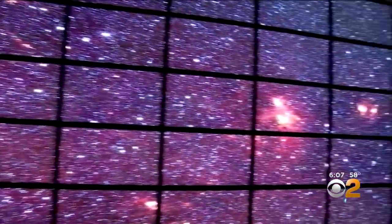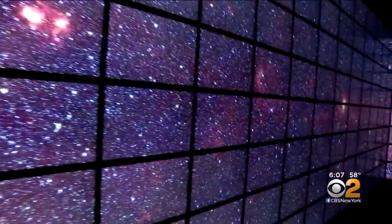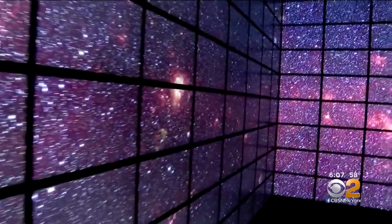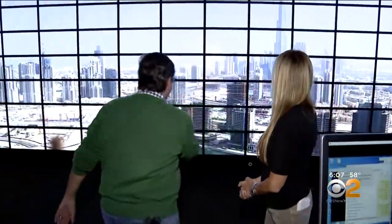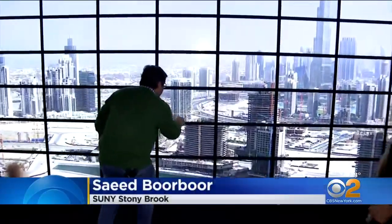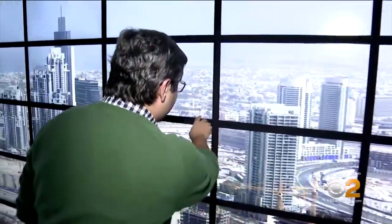And help scientists visualize what before they could only imagine, like being inside the Milky Way. It's only a little short of actually being in space. We're seeing an entire city at once. All you have to do is just walk closer, and you can see construction workers, read billboards, signs.